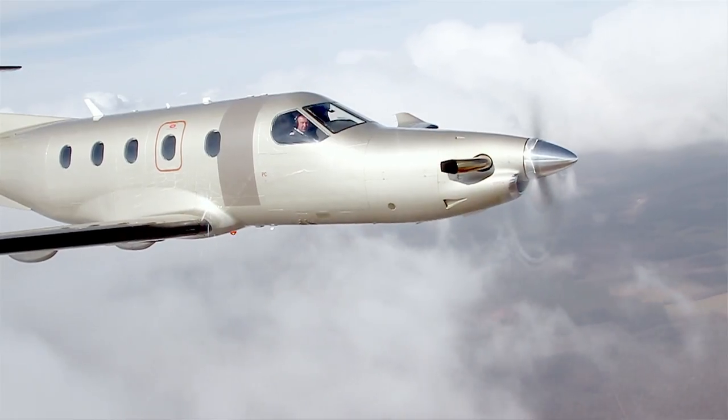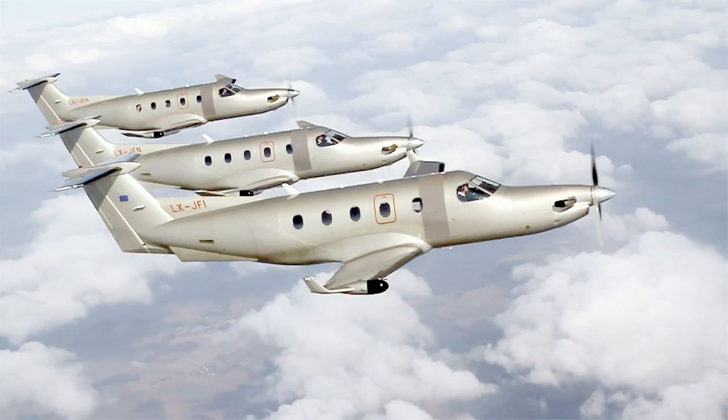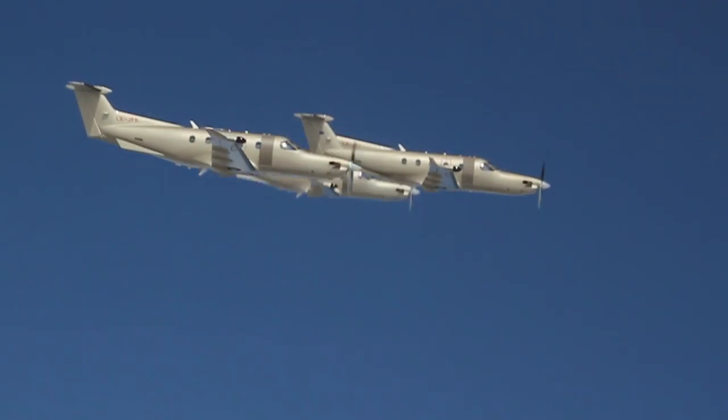If your aircraft is already in use elsewhere — perhaps by another co-owner or receiving maintenance — an identical aircraft from the fleet will always be made available to you.